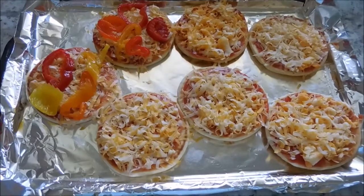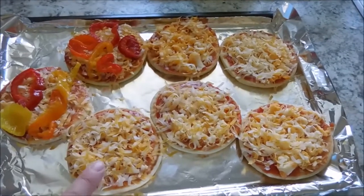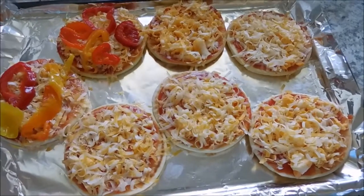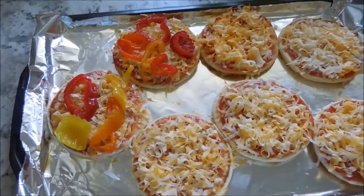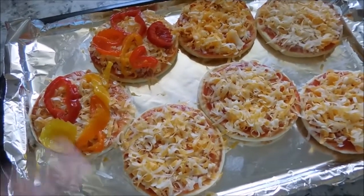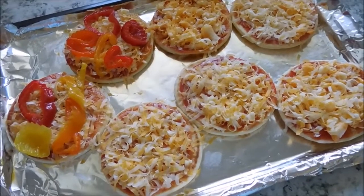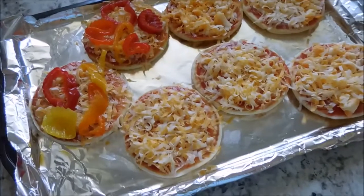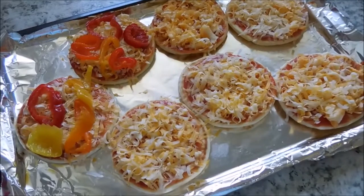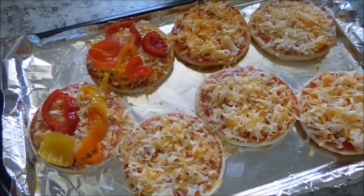Tonight my family is having mini pizzas on naan breads. I just used some Hunt's tomato sauce as the pizza sauce and some marble cheese to top the naan breads. Two are for my husband — he really likes peppers, so we stuck some on two pizzas for him. The kids will likely devour two each. I'm going to have a protein smoothie for dinner since I'm not really hungry but I know I will be later — I'm a little under the weather.